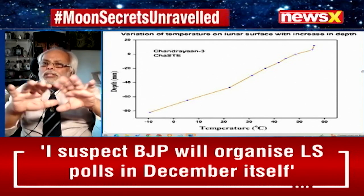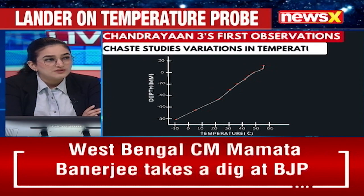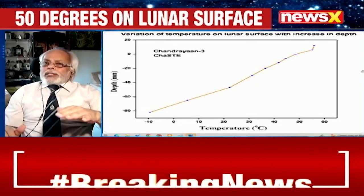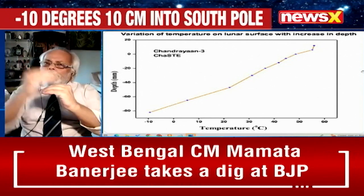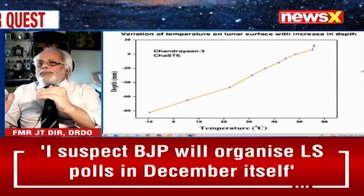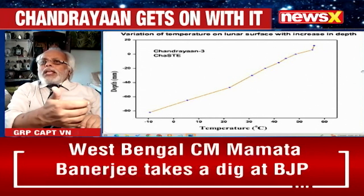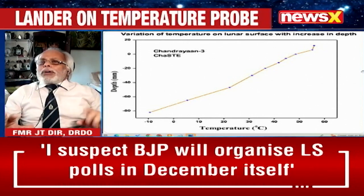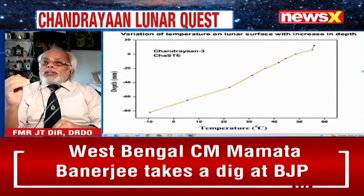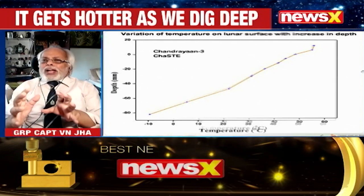The ChaSTE equipment will give us the temperature mapping in and around the surface. Are we expecting the findings to be similar to what was found closer to the equator of the moon? It could be, except at the equator the entire surface is exposed to direct sunlight at 90 degrees. Towards the pole, sunlight comes at a slant, so the daytime maximum — about 125 degrees Celsius at the equator — will be less here. But it is only the beginning of the experiment. We expect many surprises and newer scientific facts to emerge in the coming days.